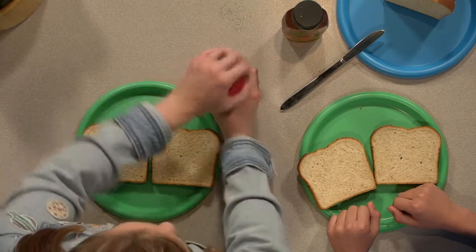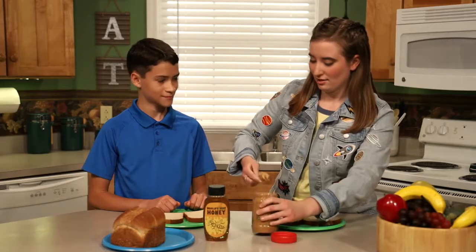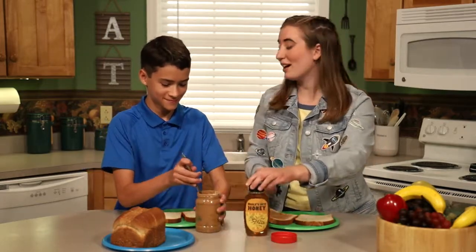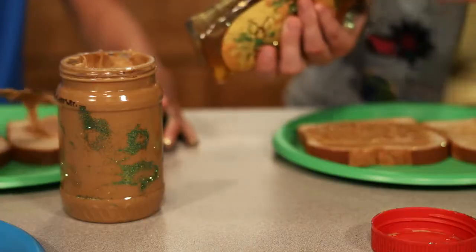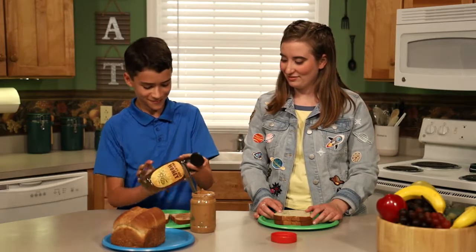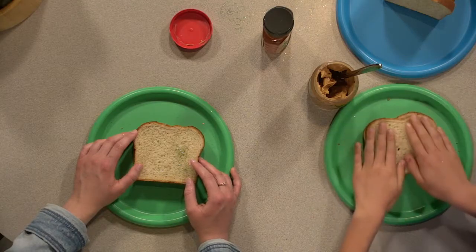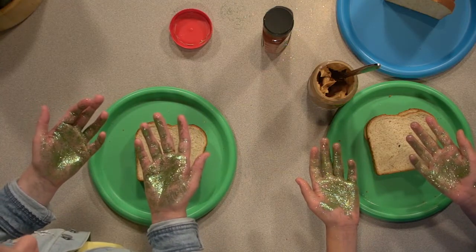They're spreading to everything that I touch. You can see the glitter germs transferring onto the orange. Uh-oh — now Nate has germs on his hands too.